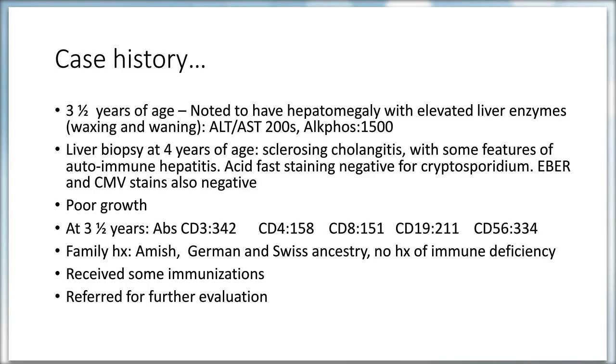Her growth was impaired. Lymphocyte subsets at age three-and-a-half were significant for CD3 lymphopenia: CD3 count was 342, CD4 was 158, CD8 was 151, CD19 was 211, and NK cells were 334. The family was Amish with mixed German and Swiss ancestry. There was no family history of immune deficiency. She received some immunizations, though it was unclear if she received live vaccines. She was then referred for further evaluation.